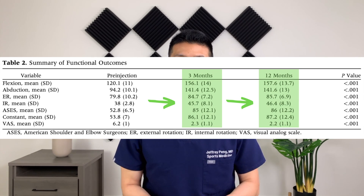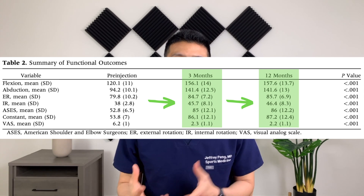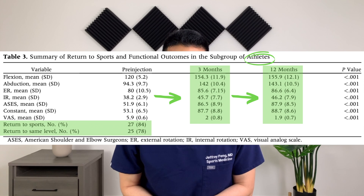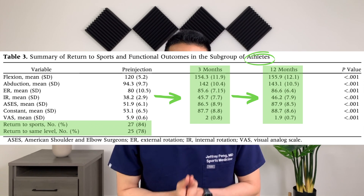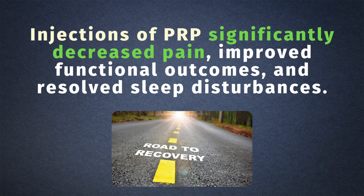But despite all of these interventions, they had persistent pain. The researchers then gave each of them one PRP treatment in their shoulder and continued to follow their progress. After the PRP injection, all mobility parameters evaluated in the study improved significantly — they had better pain and better functional scores. 32 of these 50 patients were also involved in sports, and of these 32 people, 84% returned to playing sports and 78% were able to get back to playing at the same high level pre-injury. The authors conclude that in most patients with refractory rotator cuff tendinopathy, subacromial injections of PRP significantly decreased pain, improved functional outcomes, and resolved sleep disturbances.